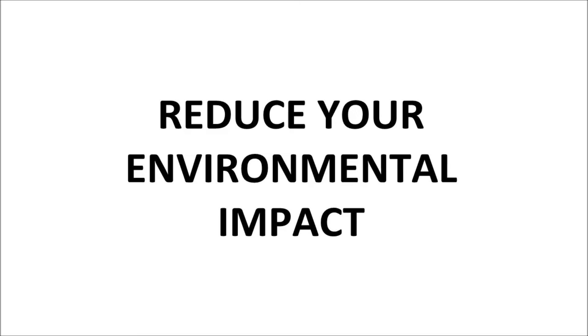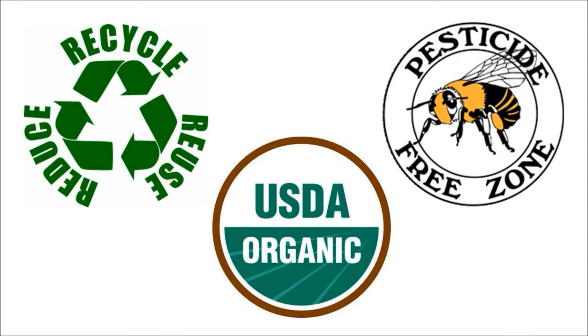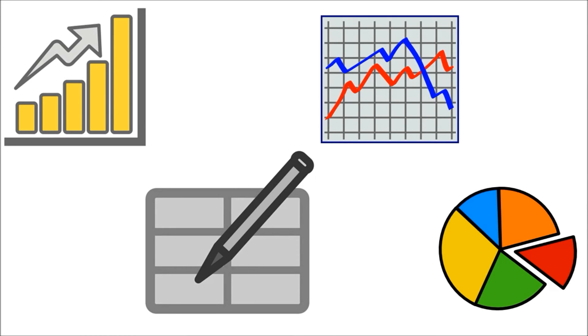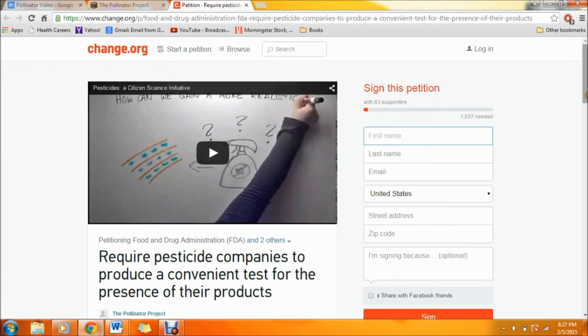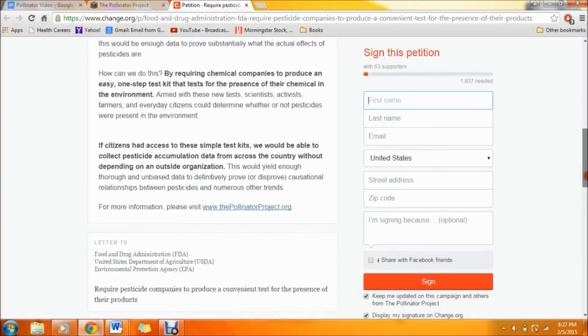Next, it is important to reduce your environmental impact. By collectively reducing consumption, buying organic, and limiting the use of harmful chemicals, we can promote and protect pollinator populations. Finally, you can ensure the future of modern agriculture by speaking up for better, more accessible data about pesticide presence in the environment. For more information about our Citizen Science Initiative and to sign our petition, please check the description box below.